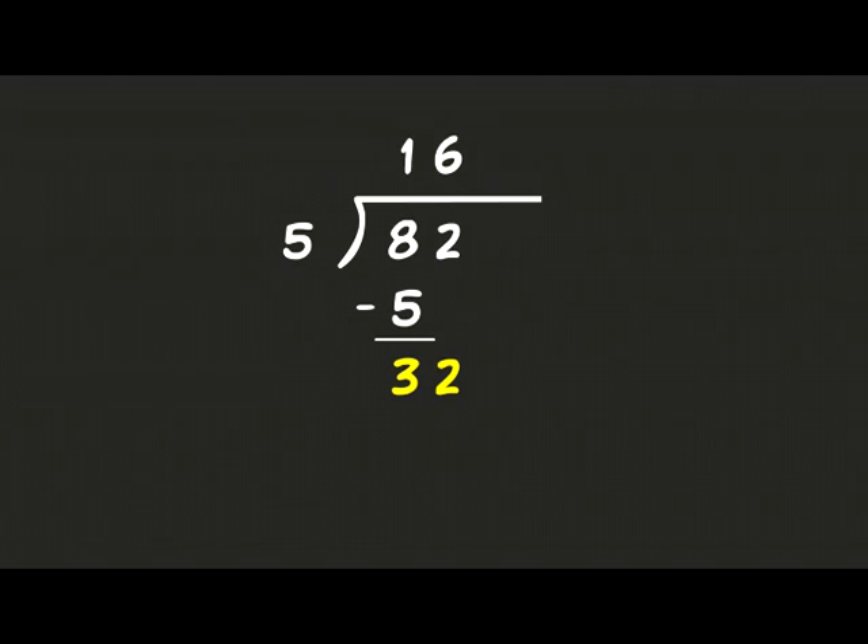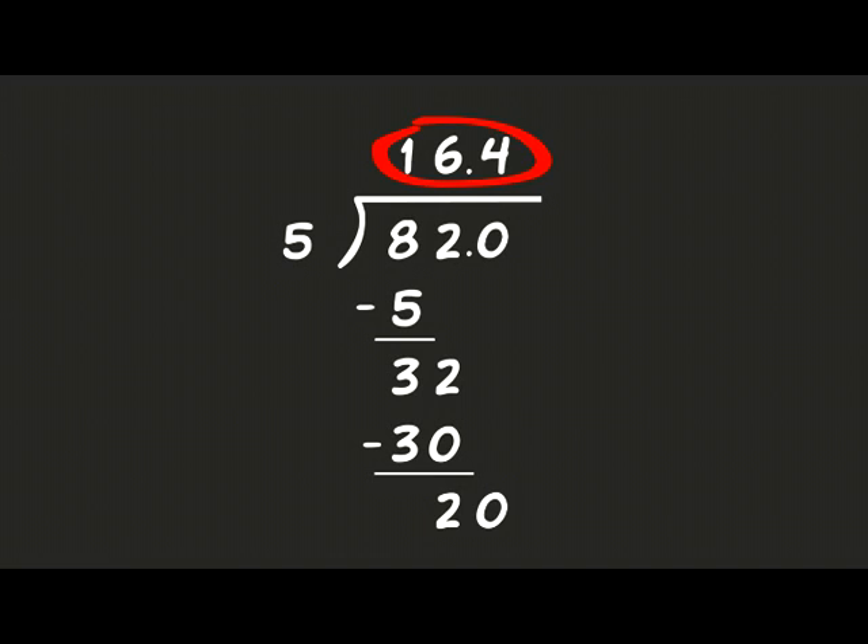And five goes in that six times. Six times five is 30. Subtract 30 from 32 — that gives you two. Then what you do is real simple, I'll explain it to you. Drop a decimal in your answer and your problem. Add a zero. Drop it down to the two and solve them. And five goes in there 20 evenly four times — 16.4 dividing 82 by five.